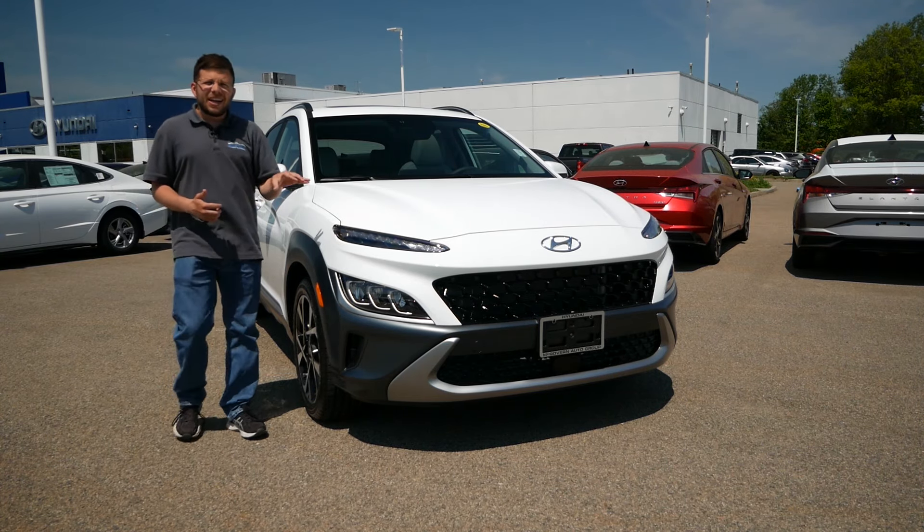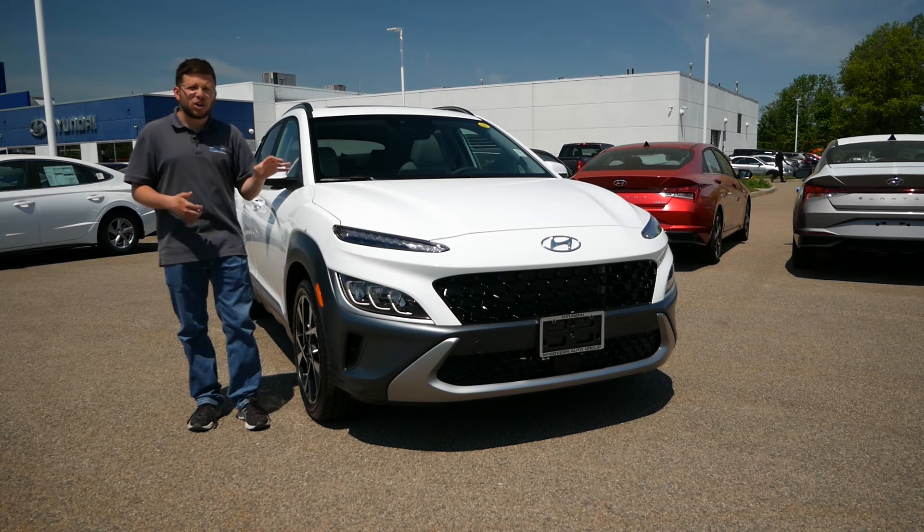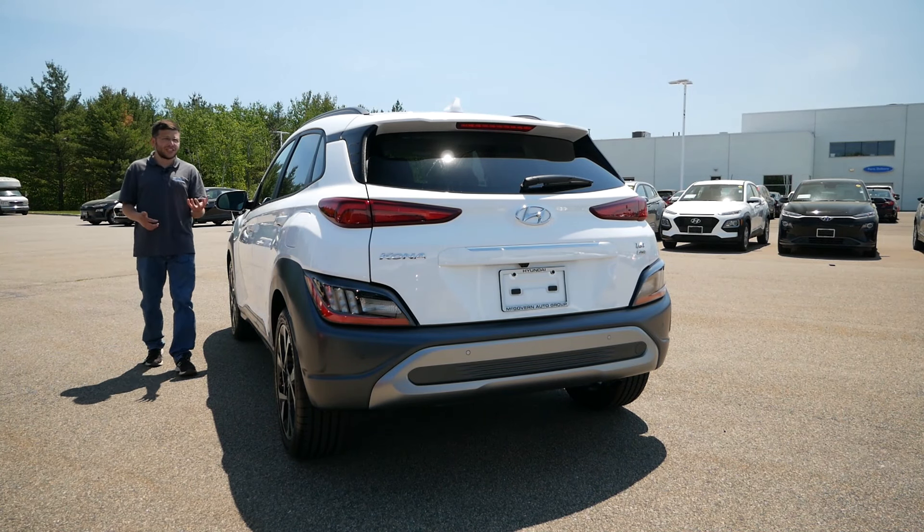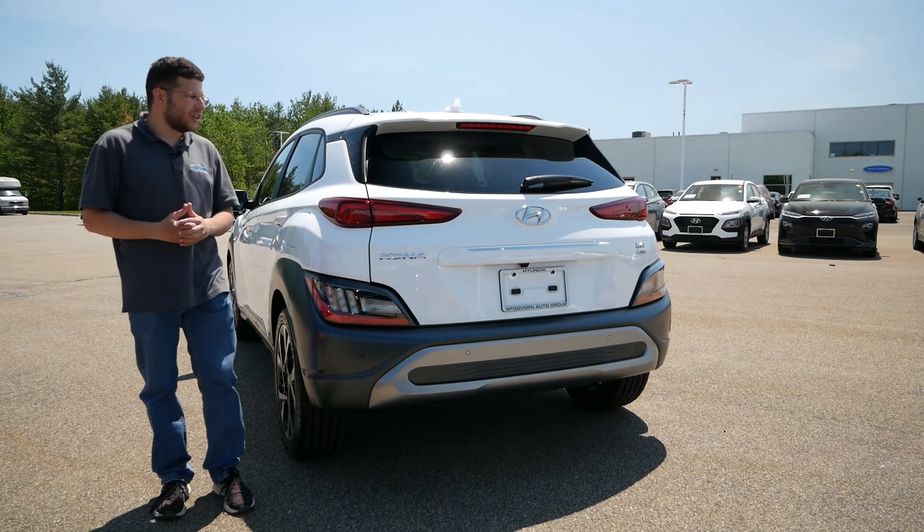However, the Hyundai Kona is a really important vehicle for the brand moving forward. It's affordable and practical, also more versatile than a hatchback. But for Hyundai, it's also an EV. EVs are the future and Hyundai is really putting a lot of emphasis on the Kona to be a part of that future while also being a great vehicle in the present.